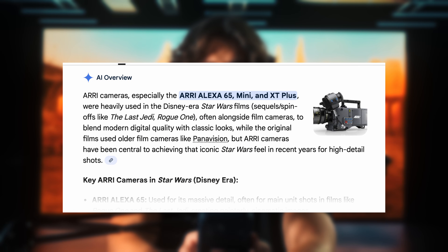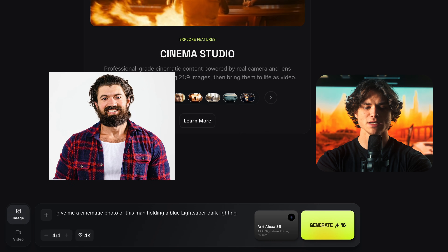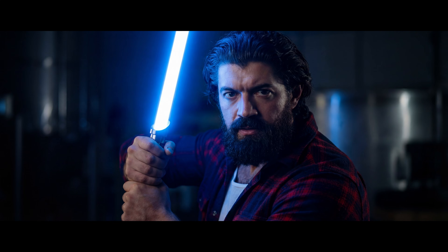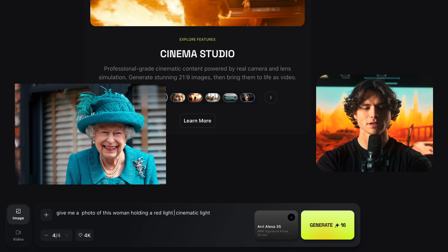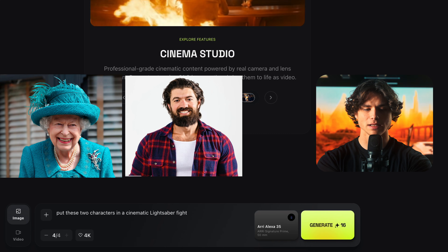There's one test that keeps popping up in my mind: Star Wars. It looks like they used the ARRI Alexa to film most of Star Wars, so that's what I'm going to select here along with the ARRI lens. 'Give me a cinematic photo of this man holding a blue lightsaber.' 'Give me a photo of this woman holding a red lightsaber.' 'Put these two characters in a cinematic lightsaber fight.'